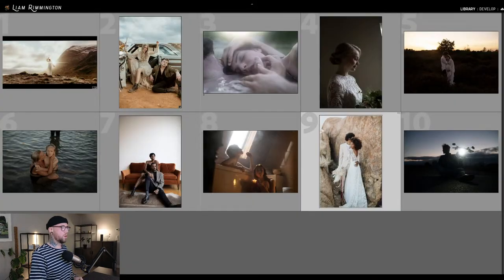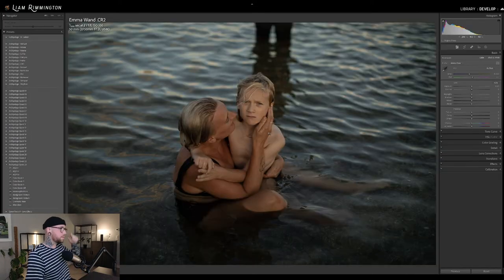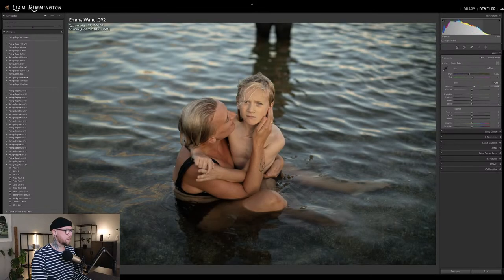Let's keep rolling through these. We've done one and two and nine. Six was picked by someone earlier, so let's do image number six. This one here from Emma Wand — a really lovely photo. We've got the subjects here sat in the water with these lovely ripples. It kind of has a very cinematic look already, so it's going to work very, very well for these presets. Let's go ahead and bring the exposure up a little bit.